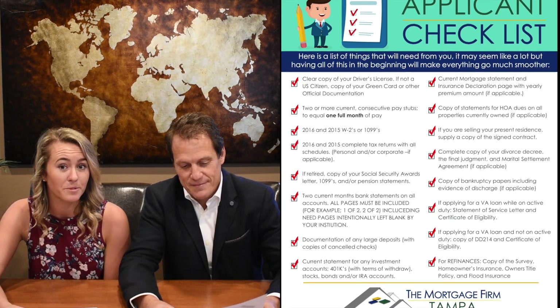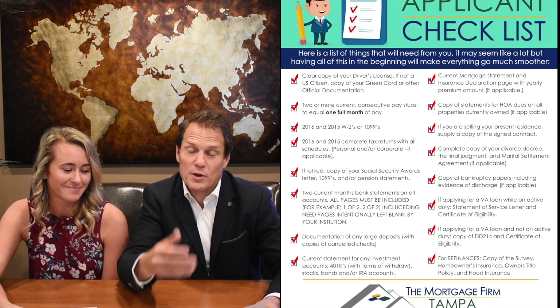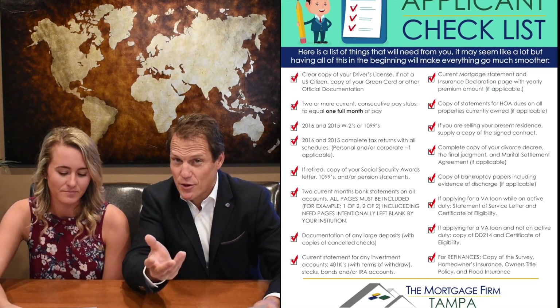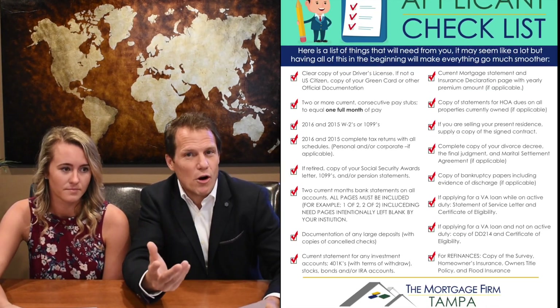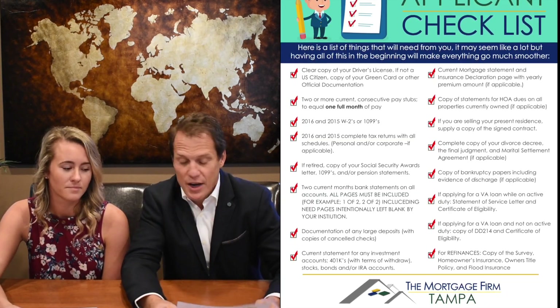The last two years of W-2s — so for 2017, we'll need 2016 and 2015. And then we need the tax returns as well — all schedules, all pages. It's very important. We have to see everything and then we'll determine what we're going to use and not use.